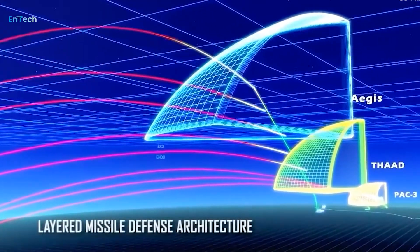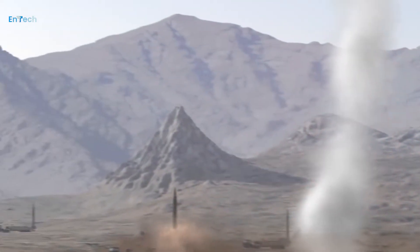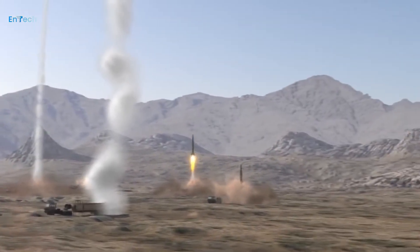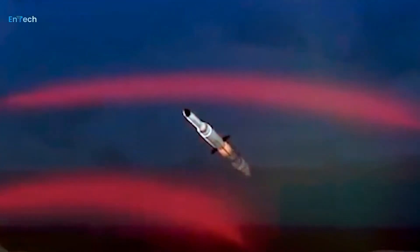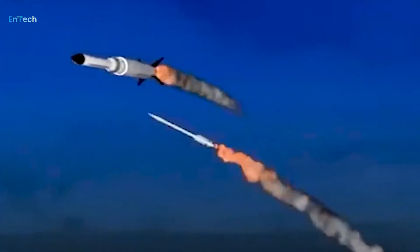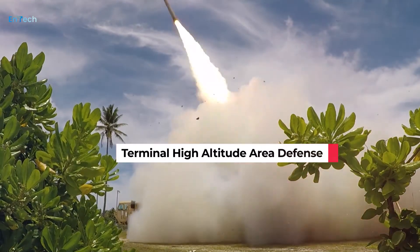BAE Systems is developing the THAAD seeker at its electronic systems facilities in Endicott, New York, Huntsville, Alabama, and Nashua, New Hampshire. The seeker uses sensors to lock onto approaching ballistic missiles traveling up to 17,000 miles per hour, allowing the missile guidance system to direct the THAAD interceptor to the threat.